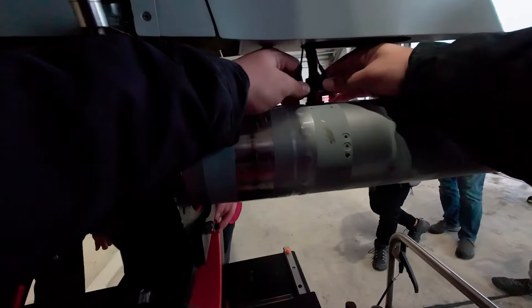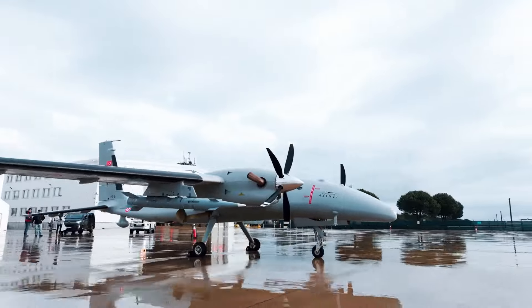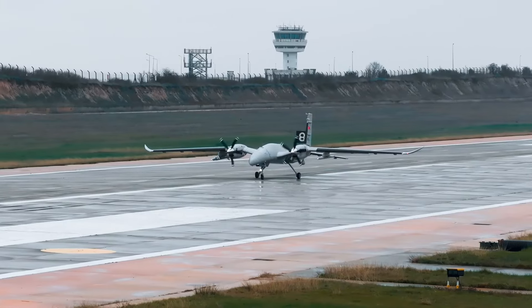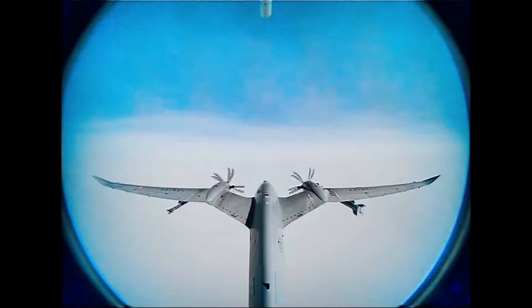It is a great pleasure to share these exciting developments. The innovations in the UAV-230 and UAV-122 missiles will shape not only the present, but also the future. These important steps in the defense industry once again demonstrate Turkey's strength and determination, and we thank everyone who has contributed to the development of these technologies.